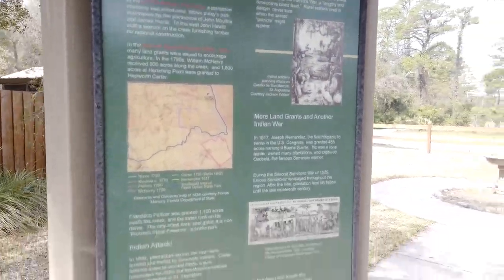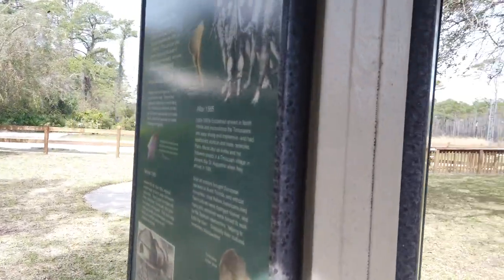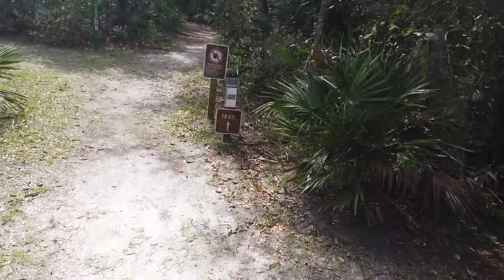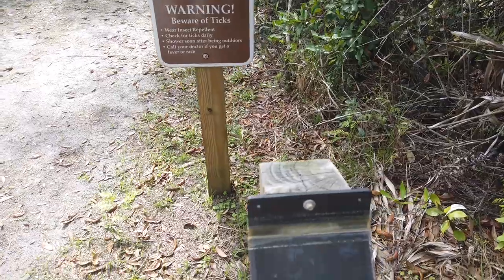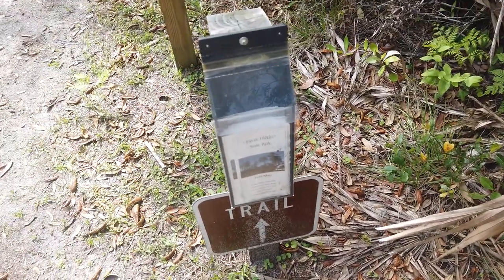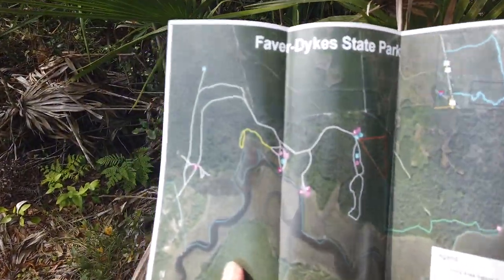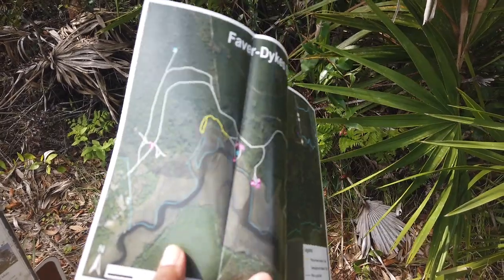There's some other information on this placard — a little history of the area, Native Americans, and different things that went on here — and another historical placard as well. Right here is the trailhead. On these trails, you do have to watch out for ticks and other bugs, so bring insect repellent or wear clothes that can keep off ticks. They have trail maps right here at the beginning, as well as at the pay station. When you open it up it has a little satellite view of the park and all the different trails, so I'd advise taking one if you're going to walk around.